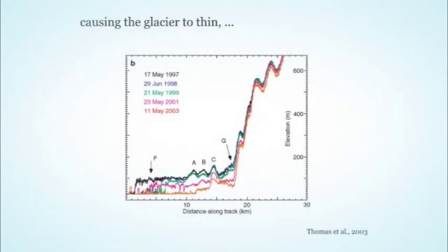As that warm water got into Disco Bay and the fjord of Jakobshavn, we saw dramatic changes on the glacier. This shows surface elevation measured from an airborne laser altimeter — a NASA plane that flies over every year. The different curves indicate surface elevation at different years: black is 1997, going down to 2003. Right around 1997–98, the same time warm water was entering the region, the glacier began to thin by several hundred feet over just a few years.